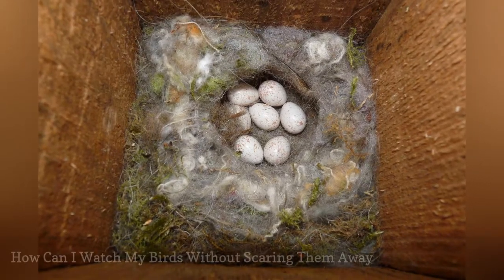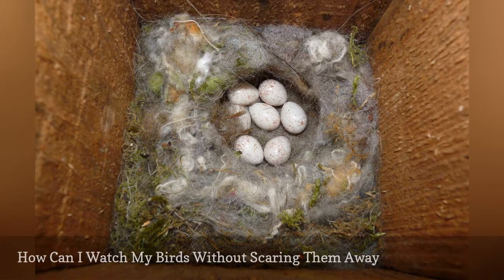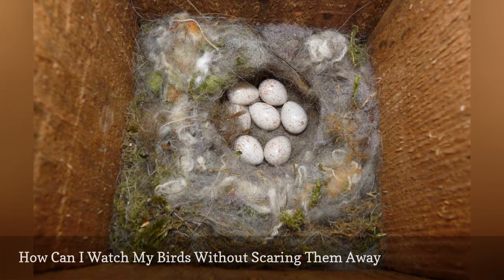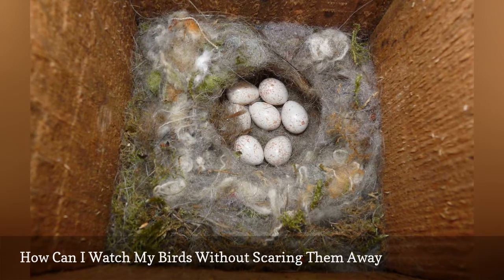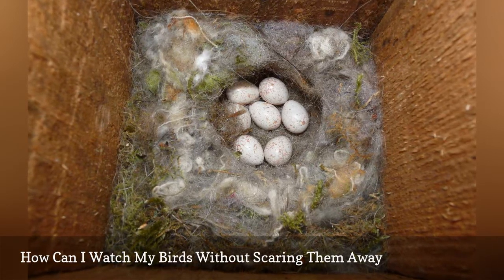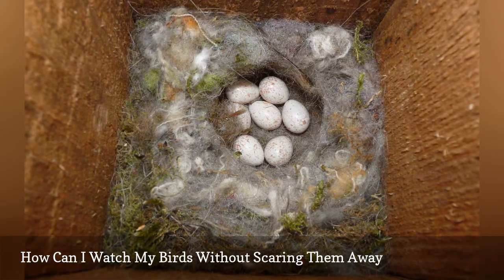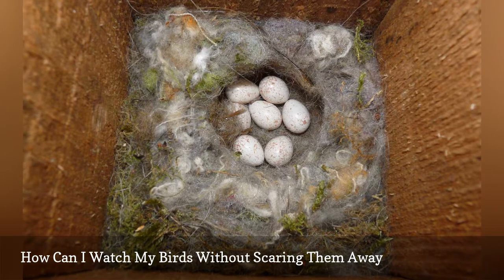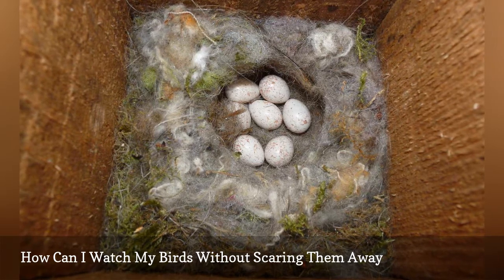Birdhouses with clear back panels can be attached to a quiet window to give a great view of growing hatchlings, but even those houses may not be private enough for some birds. Nesting birds should not be disturbed with flash photography, frequent peeks, or other intrusions that can stress brooding adults and young chicks. It is best to leave the birds alone and rely on more distant observation or online cameras to enjoy their growing families.